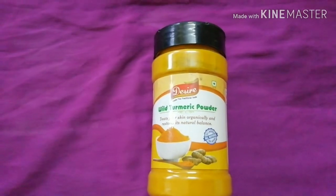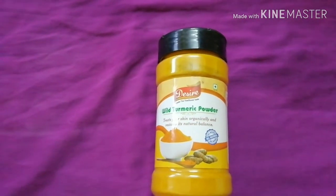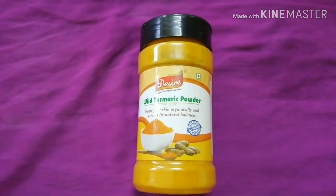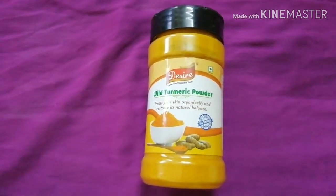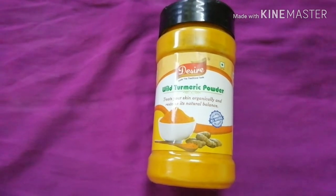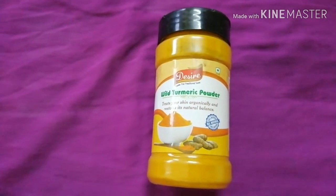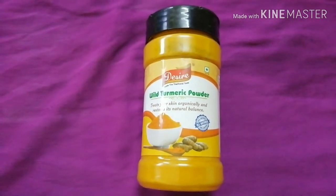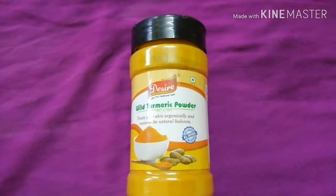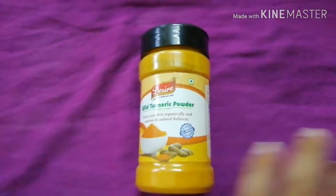My fourth hack: add a pinch of turmeric in your regular milk if you are drinking milk daily. Apart from helping reduce skin problems, it also helps fight internal problems like gastritis, and health issues like cold and cough. This way it helps clean you internally and gives a glow to the skin.